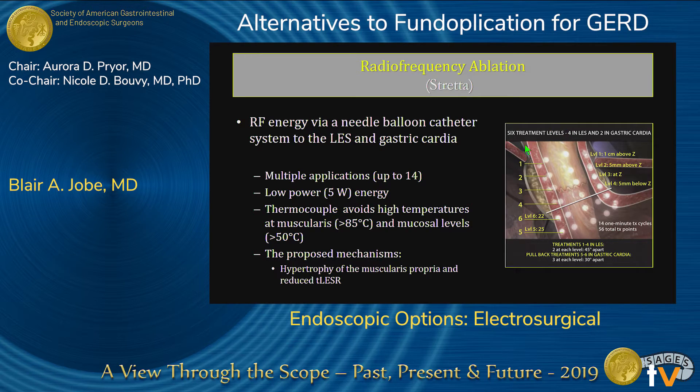In terms of Stretta, energy is delivered through a balloon catheter with little needles that go into the muscularis propria. You can give multiple applications — this is low power, you're not burning things, just heating the tissue. The proposed mechanism of action is hypertrophy of the muscularis propria with a reduction in transient lower esophageal sphincter relaxations, or preventing unrolling of the sphincter with gastric distension. There's a huge body of literature on this technology, and we currently use it in our practice.